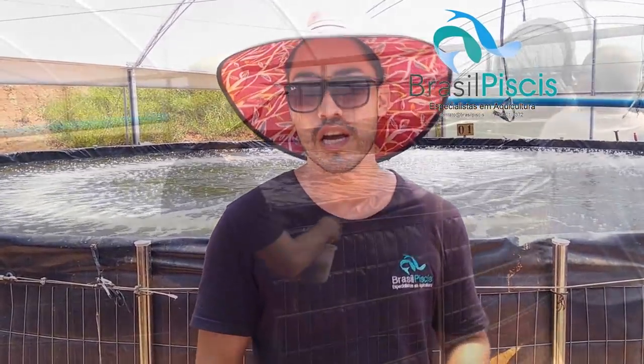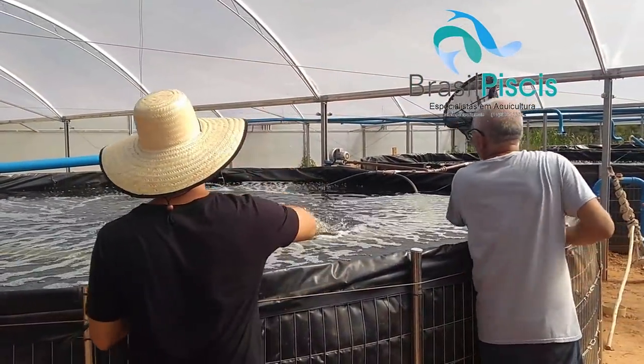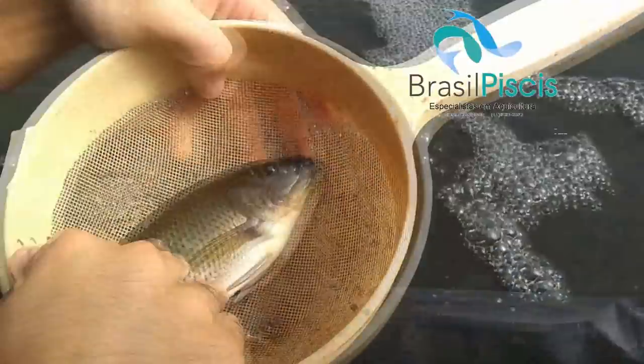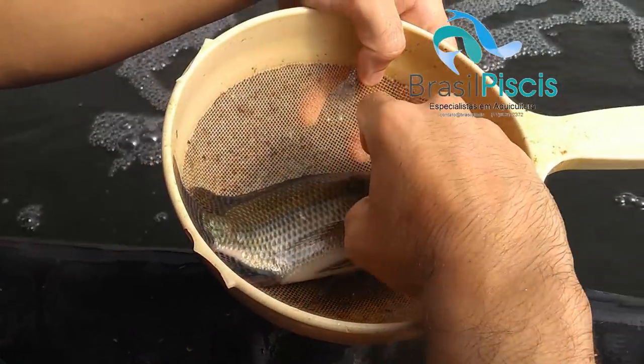Para você que é dono de frigorífico, é interessante trabalhar com clientes de tanque elevado. Todo frigorífico reclama: 'Fui no tanque escavado comprar 8 mil peixes, estava programado pra tirar 7 mil, e tinha apenas 2 mil.' Clientes de tanque escavado não conseguem ter controle de população. Aqui, em 8 tanques de 50 a 60 mil litros cada, tivemos mortalidade de apenas 30 peixes, com os peixes já passando de 100 gramas. Você consegue planejar a despesca do cliente de forma muito melhor e tem maior lucratividade por conta da logística facilitada.